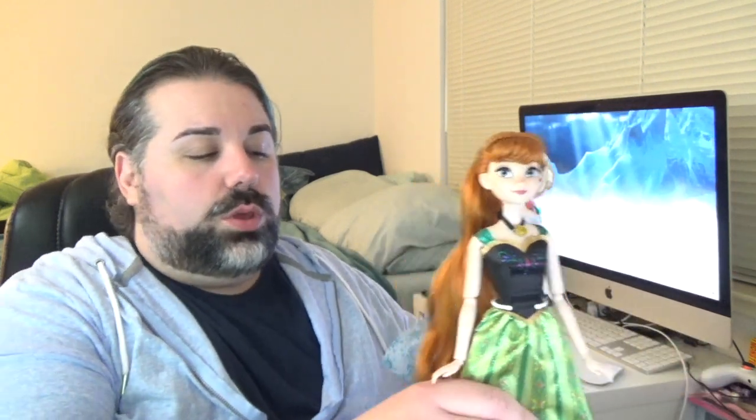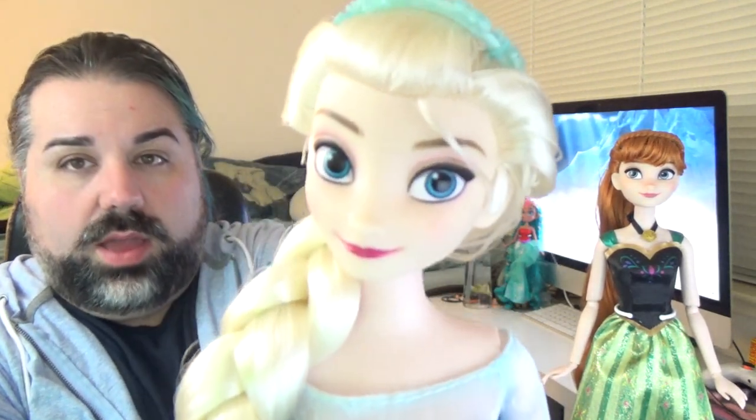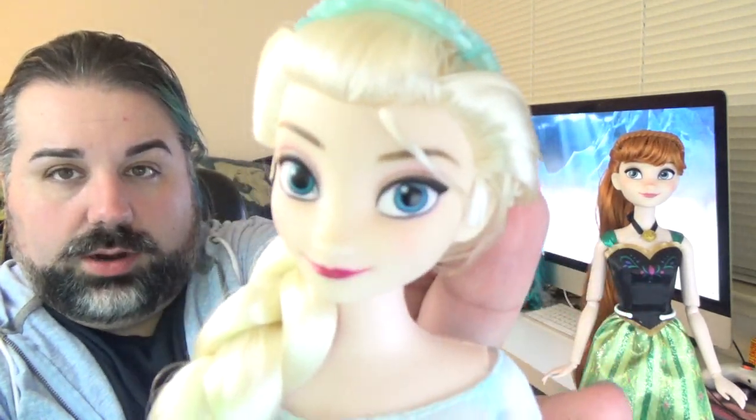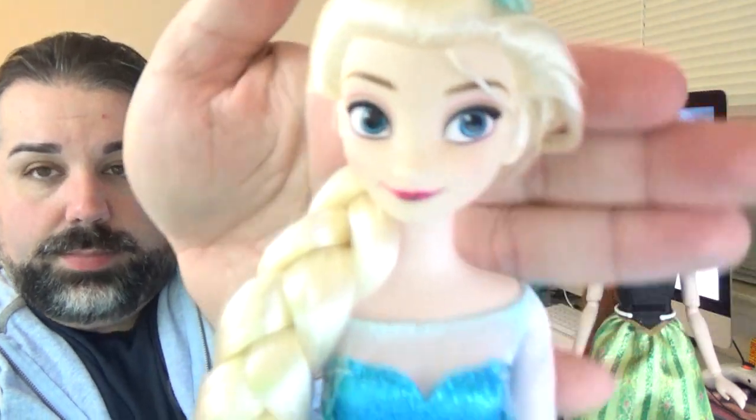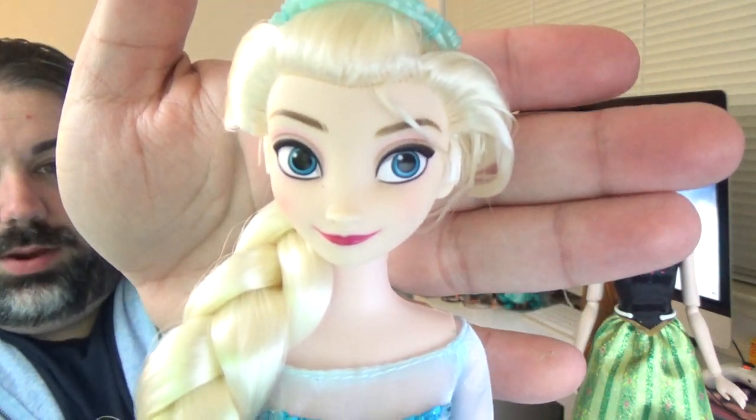Everything's strapped in here pretty well, so it's probably going to take me a minute. Okay, so here they are out of the box, and they have a lot of stuff. I'm going to quickly show you each doll one at a time and then show you their accessories. So here is Elsa — I almost called her the wrong name. Let me see if I can get my camera to focus. There we go.